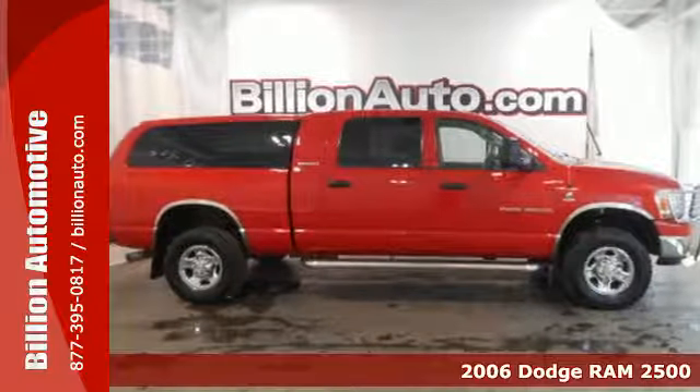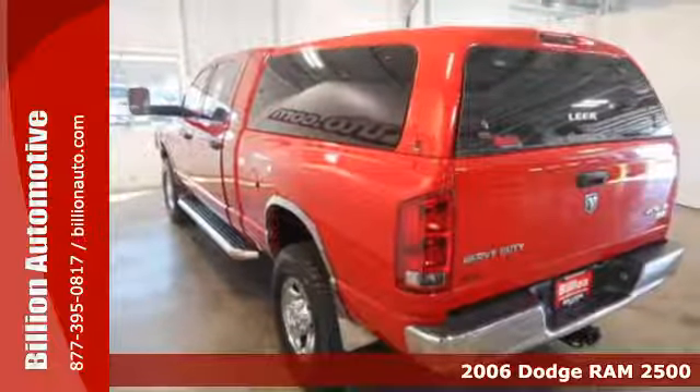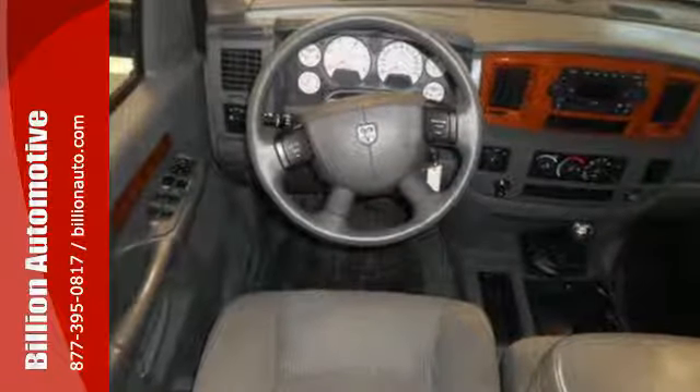Here's a 2006 Dodge Ram 2500. This 06 Ram 2500 was built with safety in mind with dual airbags, anti-lock brakes, seat belt pre-tensioners, a front stabilizer bar, and child seat anchors.